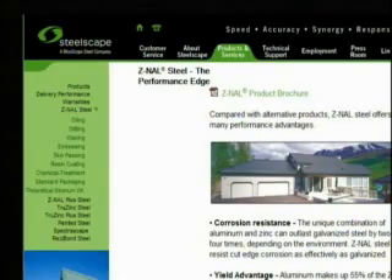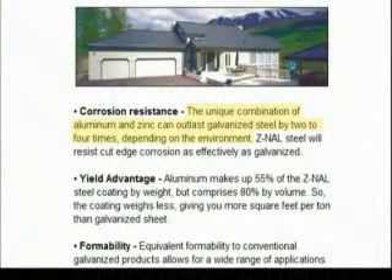Now let's look at Galvalume proof of data. ZNAL is Steelscape's trademark for their Galvalume sheet. Here they state the unique combination of aluminum and zinc can outlast galvanized steel by two to four times depending on the environment.